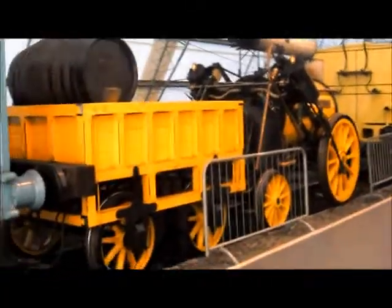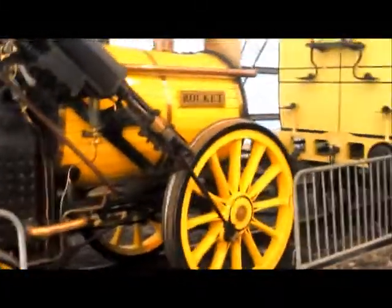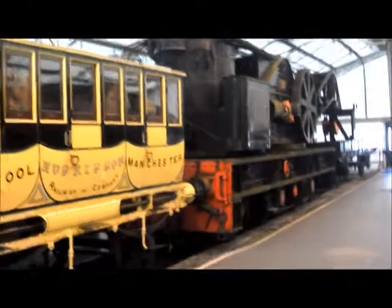Just a quick one — we've got the working replica of Rocket with its chimney folded down. Didn't know it could do that. This isn't of course the original; the original's in the British Museum and there's not much left of it but it's still there. This is a working replica, I think built around the 1980s. We've got one wagon and one coach — basically third class and first class. In front of them we've got an absolutely huge breakdown crane.